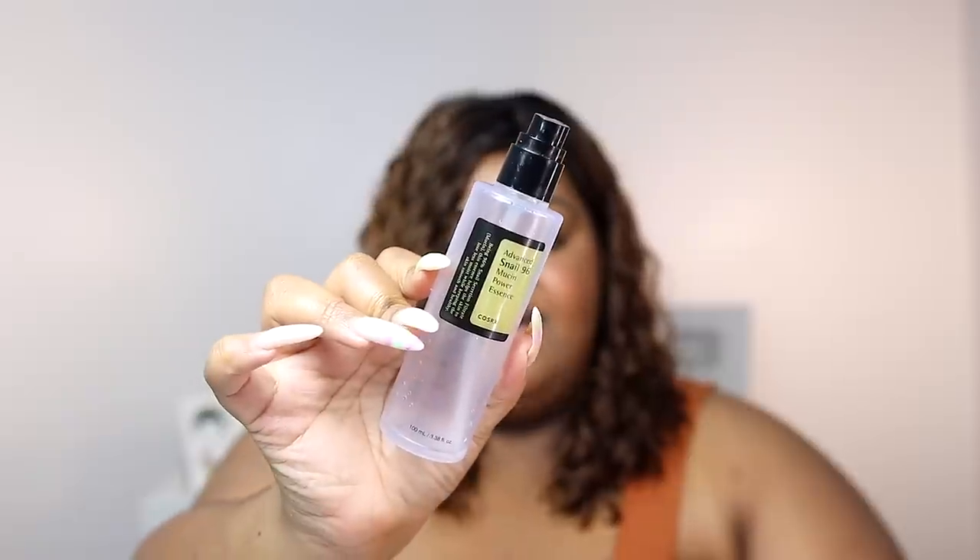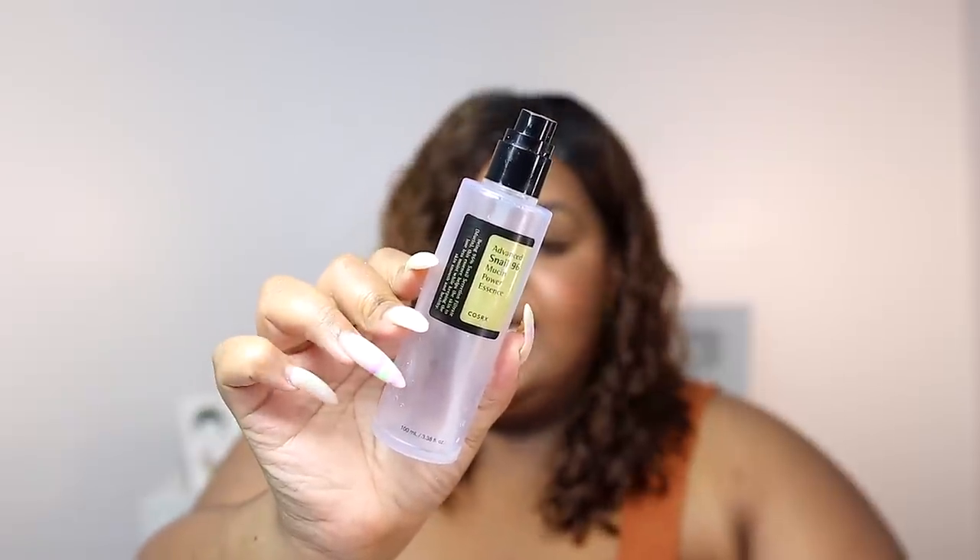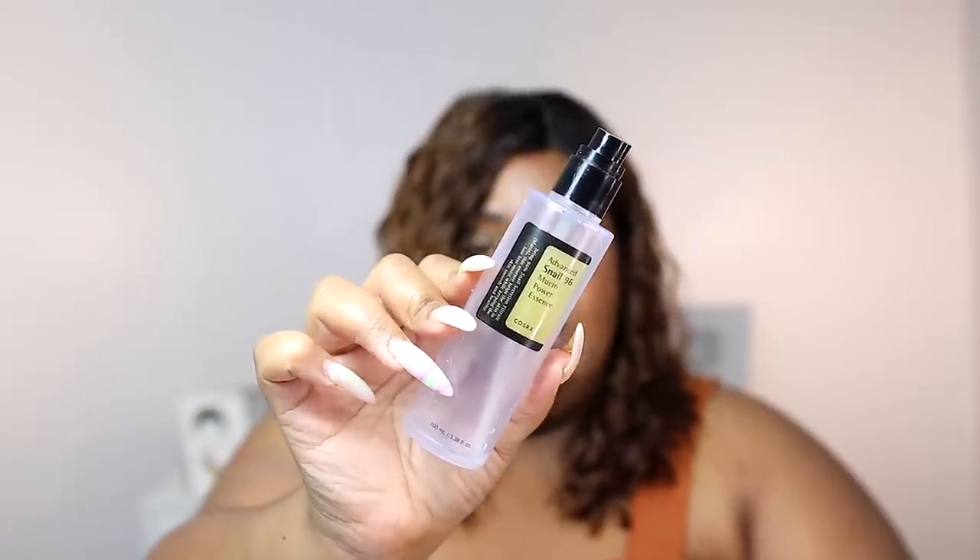Let's talk serums — one of my favorite product categories. The first is technically an essence, but because of its thickness I use it as a serum. I raved about this last year and it made my best skincare of 2022. This is the Cosrx Advanced Snail 96 Mucin Power Essence. This has gone viral on TikTok and it's amazing — it is the fountain of youth. It is suppleness, softness, smooth skin. If you have not tried this, you need to.